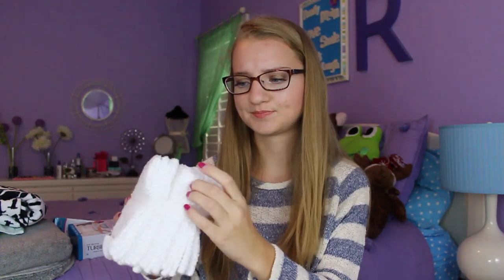I got a set of the Room Essentials, so the Target brand washcloths. It's an 8-pack and it was really cheap — maybe like $3 or $4. If you have the Target Cartwheel app, I would definitely get that if you're going dorm shopping because they always have little coupon deals. It seems like not a lot, but I've saved somewhere around $40, so it does add up.